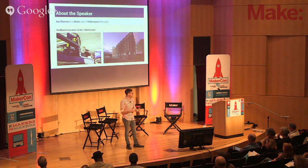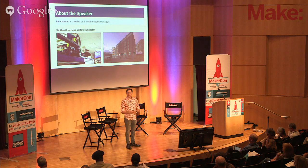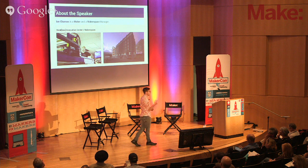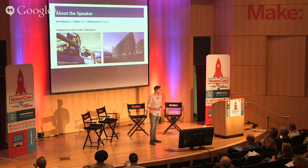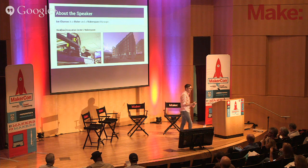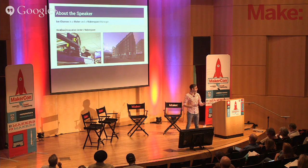We're really proud of that and we've been getting some recognition — the White House mentioned us in their National Day of Making on June 18th press release alongside MIT and Carnegie Mellon. Those are great universities; I'd love to be recognized with them. We've gotten that attention because we made it open to the public and to all our students. We're getting over 3,000 visits every month, and by the end of the year the trend is we're going to have 4,000 visits every month.